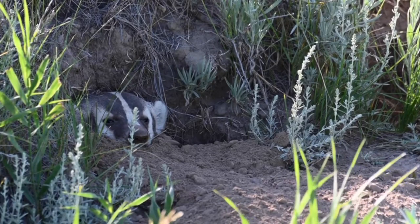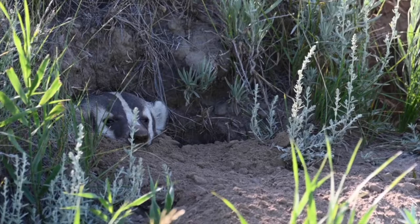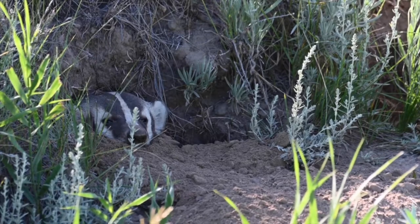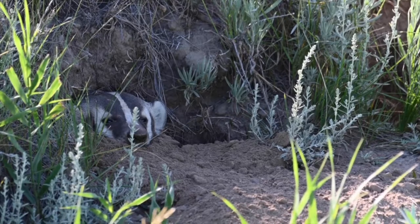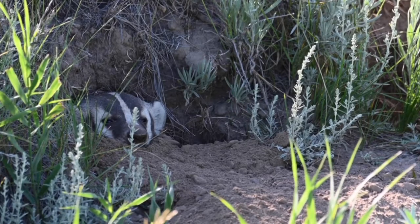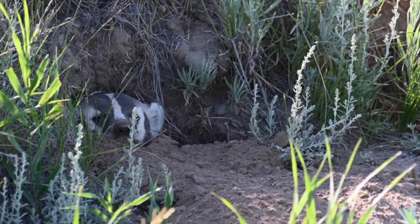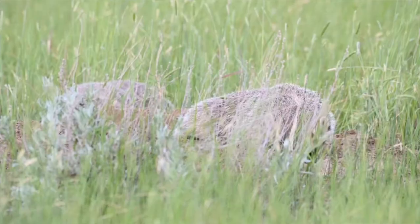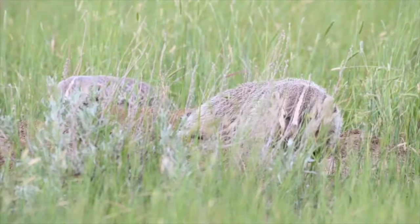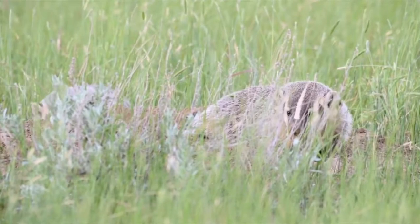How do I trap badgers? Many people trap badgers with foothold traps using simple dirt-hole sets. Short chains or short stakes are not recommended because the badger may dig out the stake and escape. It is not uncommon for the area around a foothold set to look like a bomb crater as the badger attempts to escape the trap. Mice and rodent lure or bait works very well, but most baits and lures used for fox and coyote will also attract badgers.